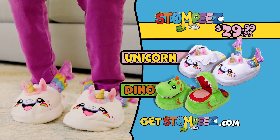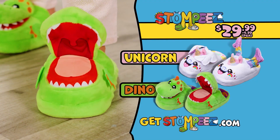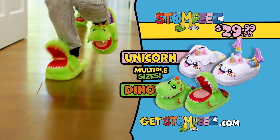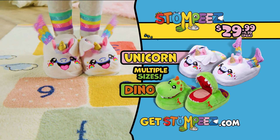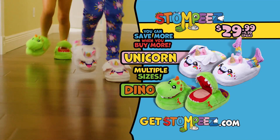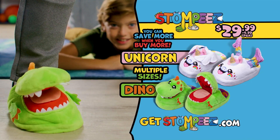You can go online to get your Stompies unicorn or Stompies dinosaur for $29.99, plus $4.99 processing and handling. Stompies are available in a range of sizes for your feet. Plus, you can save and have more fun when you get more than one. You can log on at GetStompies.com.